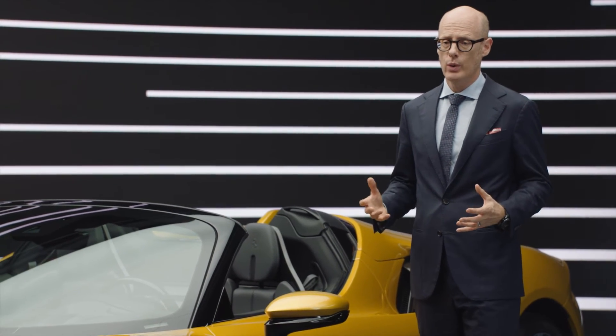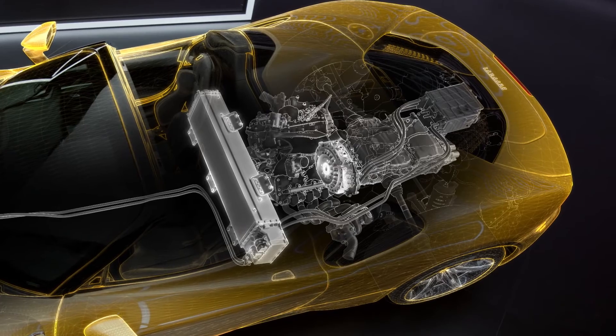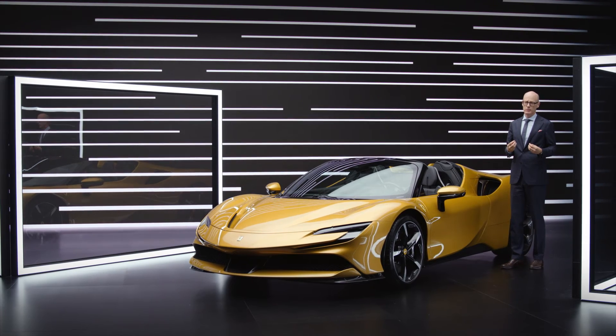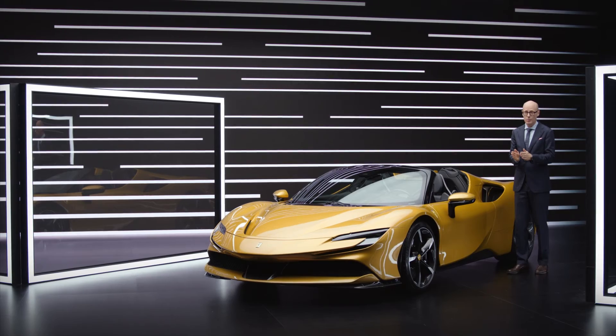On top of that battery we have three electric motors. One is placed between the engine and the gearbox. We are using a special technology — axle flux technology — to keep this motor very, very compact.